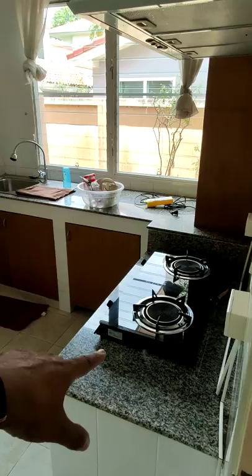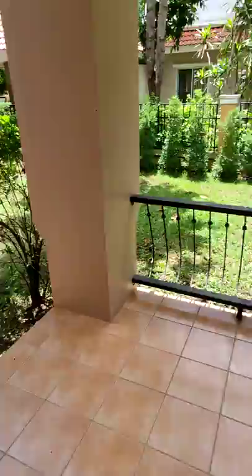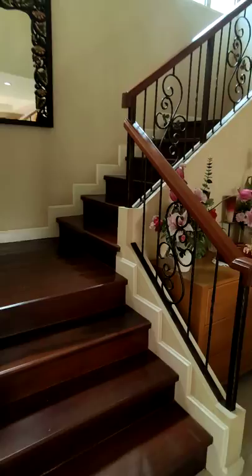You got the kitchen with the hood and stovetop. Got the bathroom here for guests. And over here you got a little covered area as well and a nice garden space.